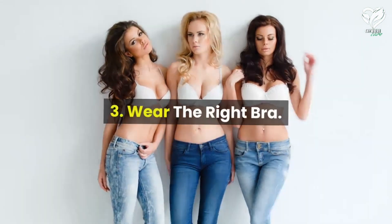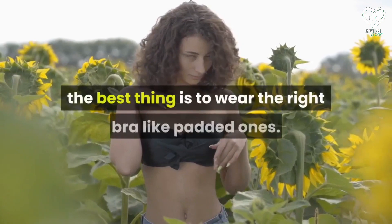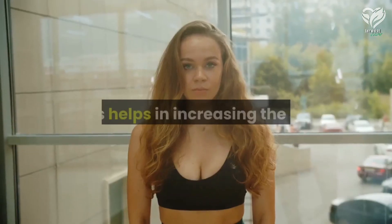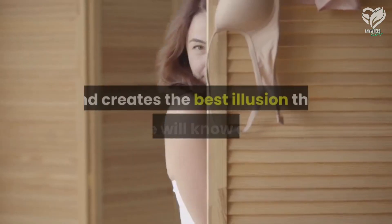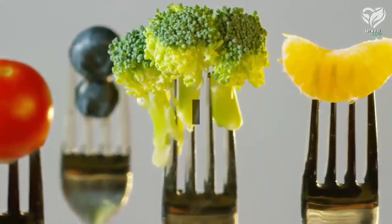Number three: wear the right bra. For an instant result for enlarged breasts, the best thing is to wear the right bra, like padded ones. This helps in increasing the apparent size and creates the best illusion that no one will know about.